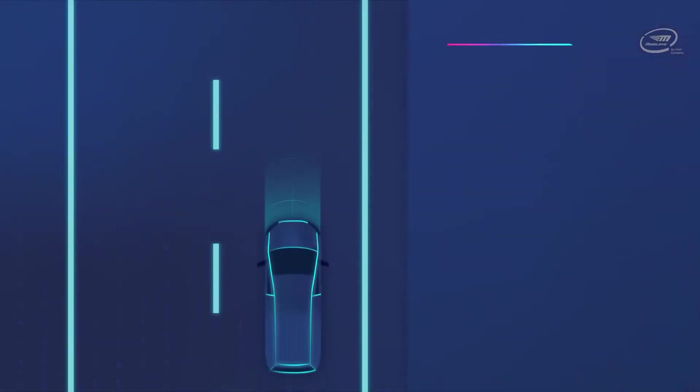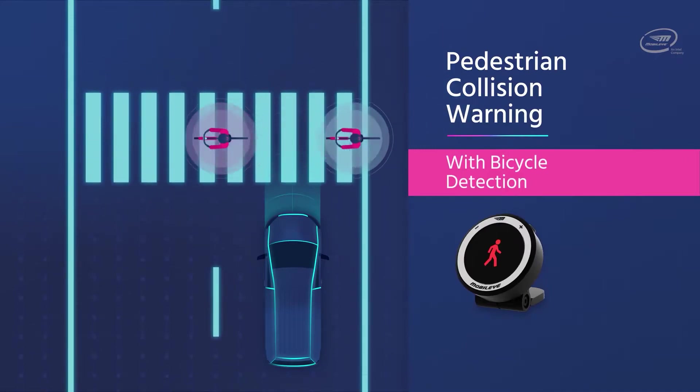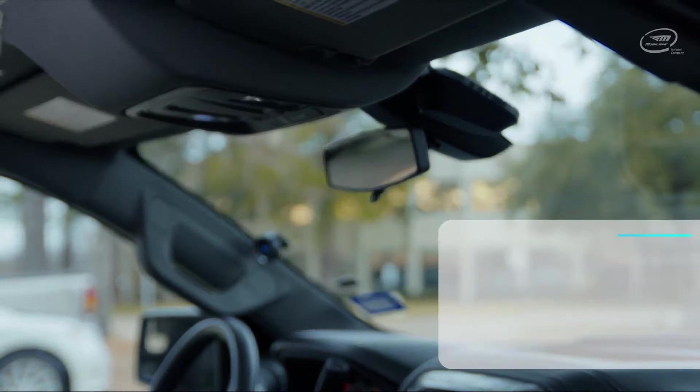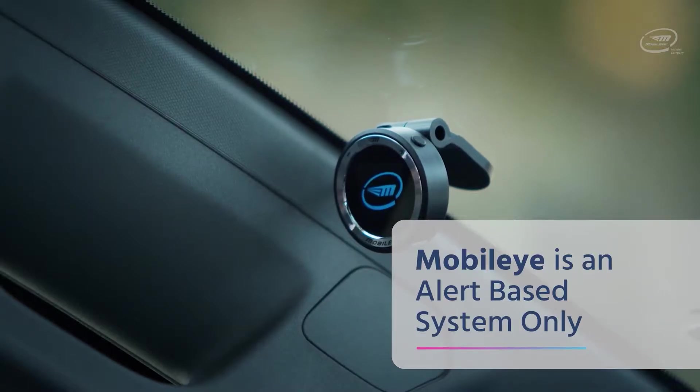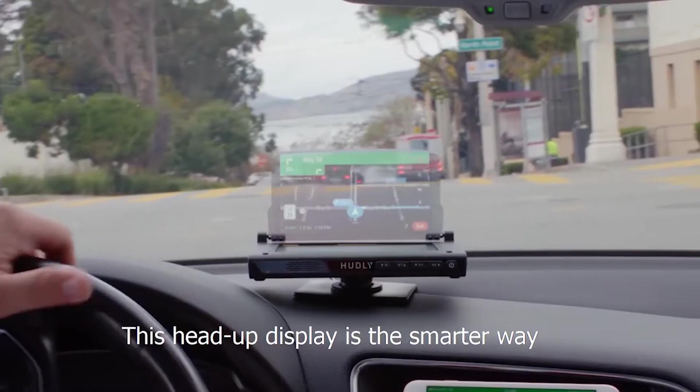Mobileye also keeps track of the lane you're driving in and will beep if you leave your lane without giving a signal. The pedestrian collision warning detects pedestrians and cyclists and warns you if they are in your path. The speed limit indicator detects speed limit signs and displays them on your eye watch. Please keep in mind that Mobileye is just a warning system and you have to take action manually.